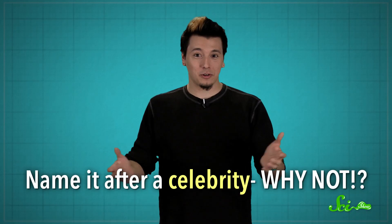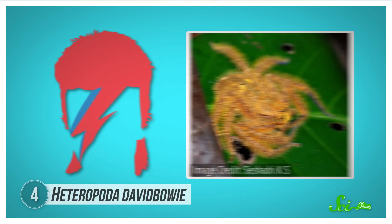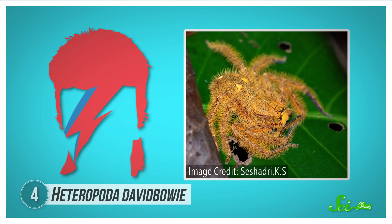On the other hand, if you've got a new species waiting for a name, you could always just name it after a celebrity. That's what German entomologist and spider expert Peter Jaeger did in 2008 when he identified a new type of Malaysian spider and named it Heteropoda davidbowie. Not unlike Aladdin Sane, the spider is big, bright-haired, and fabulous.